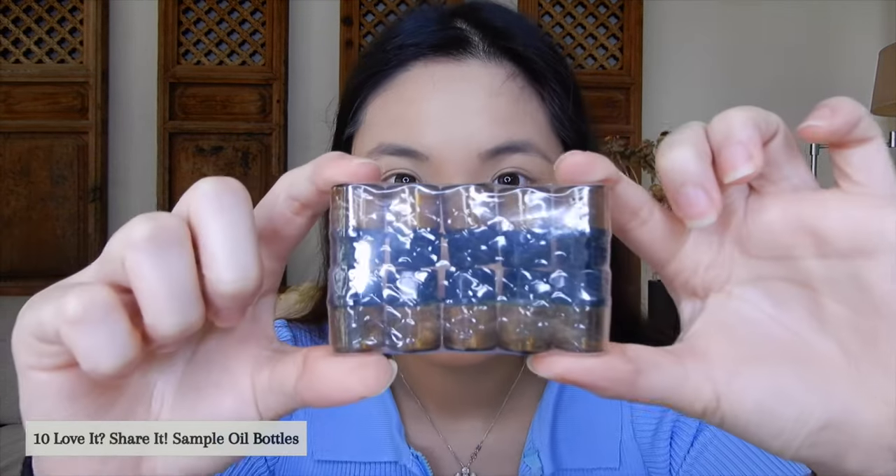Also included in the kit are these amber roller bottles. Since you can mix and match oils, you can blend your own combinations here, label them, and they're ready to use. The kit comes with several of these empty roller bottles so you can create your own blends with carrier oil added in.